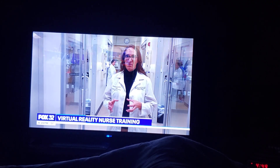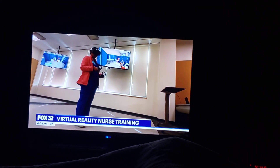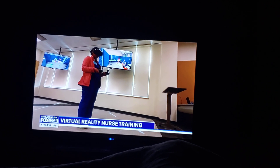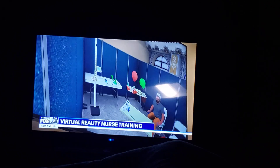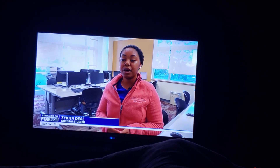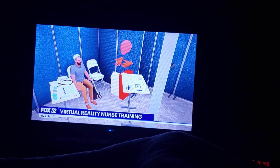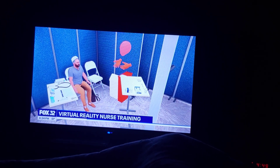Jett says this also helps students practice their bedside manner. Using a timer, like an alarm clock for the morning time, that way you can know which pills you are taking. The student was talking to the virtual patient about eating better, having a better routine with his meds, and giving recommendations on how to not be lonely since he still has his sons.